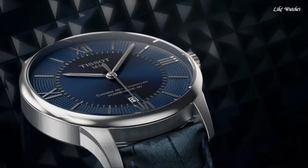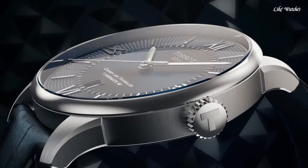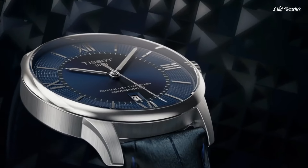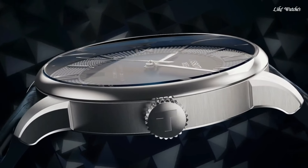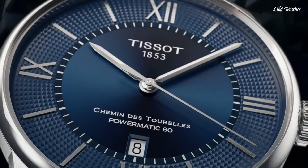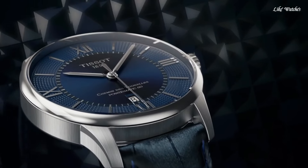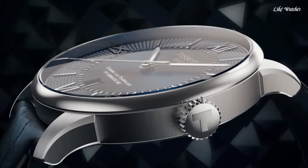TISSOT caliber Powermatic 80 automatic movement based upon ETA 2824-2, containing 23 jewels, beating at 21,600 VPH, and has a power reserve of approximately 80 hours. Scratch-resistant sapphire crystal. Pull-push crown. Transparent case back. Round case shape. Case size 42 mm, case thickness 10.9 mm, band width 21 mm. Fold-over clasp with a push-button release. Water resistant at 50 meters (165 feet). Functions: date, hour, minute, second. Casual watch style. Swiss made.